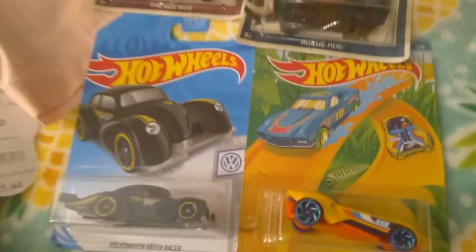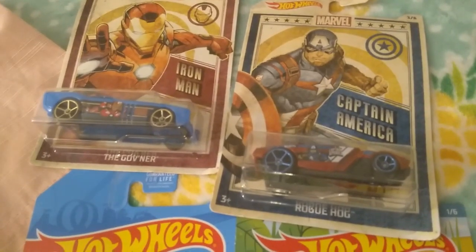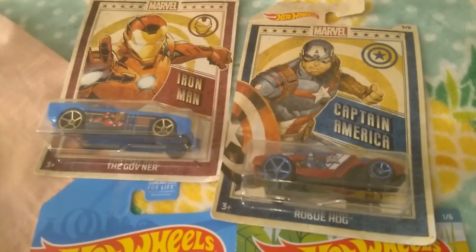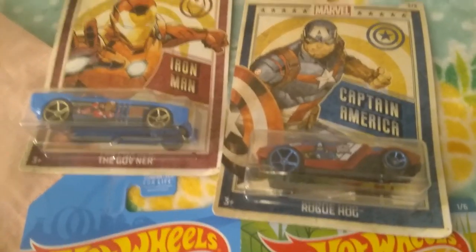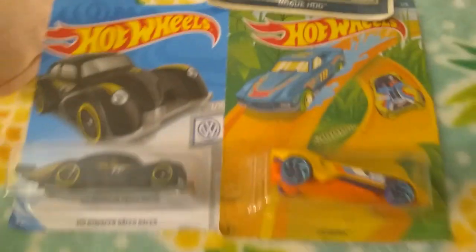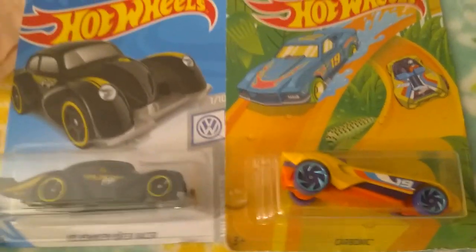There are these cool Hot Wheels and even Marvel Hot Wheels. These ones were $1.27 each — that's the regular price, not on sale. I think the packaging is really cool too, as well as the cars. And these ones were only $0.94 each, regular price.